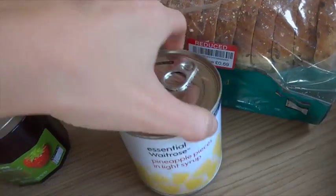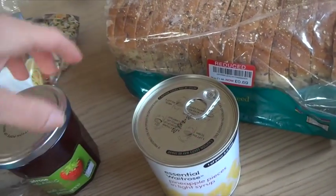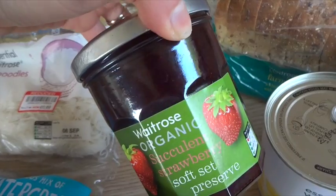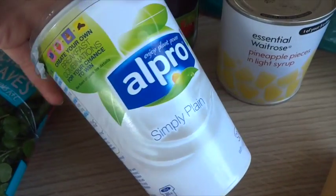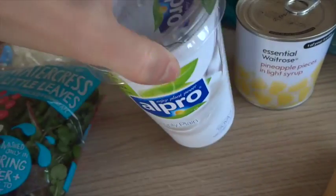I got some pineapple pieces for sweet and sour sauce this week. I got some of the strawberry set preserve jam, some Alpro plain yogurt — I haven't tried this one — £1.35, which I thought was pretty good.